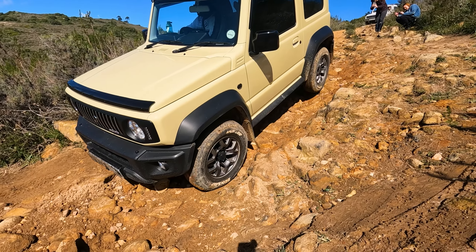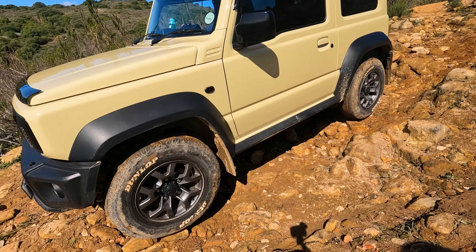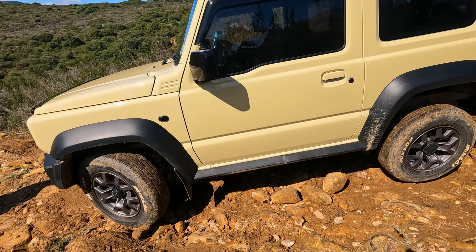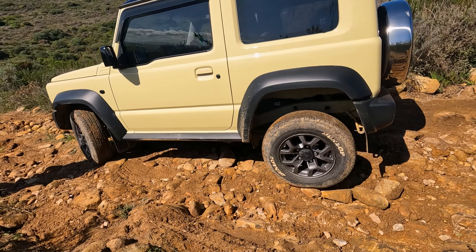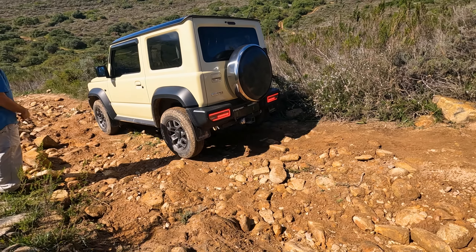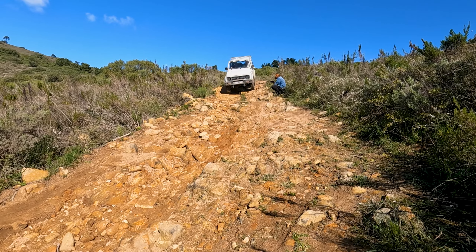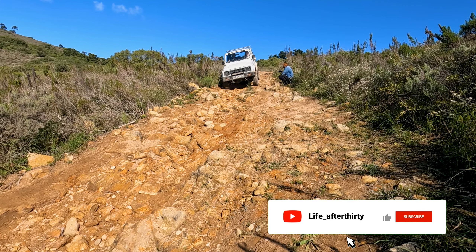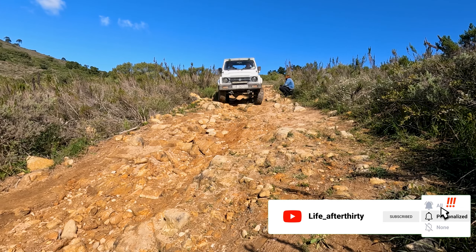The loose rocks were a bit intimidating, but you get the hang of it after a kilometer or so. Please remember to like and subscribe for more off-road action and follow our epic Suzuki Jimney build.